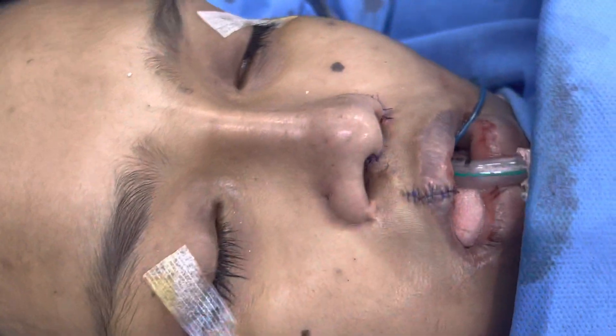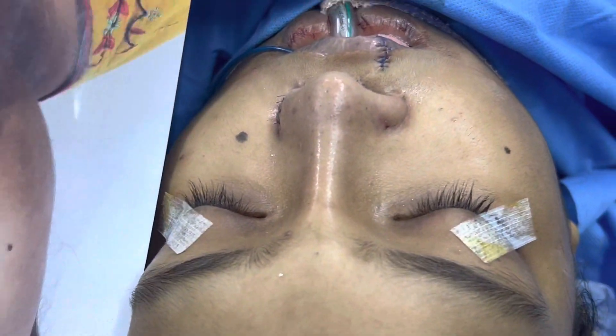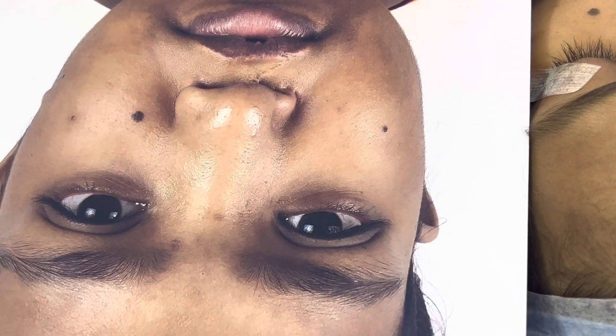We're going to start now with the front view. So our nose — you can see it was totally collapsed. There was no real dorsal projection, no tip, and there was a large vestibular stenosis too, which we have released. Look at the size of the lip, the shape of the lip — and now we've altered all of that.